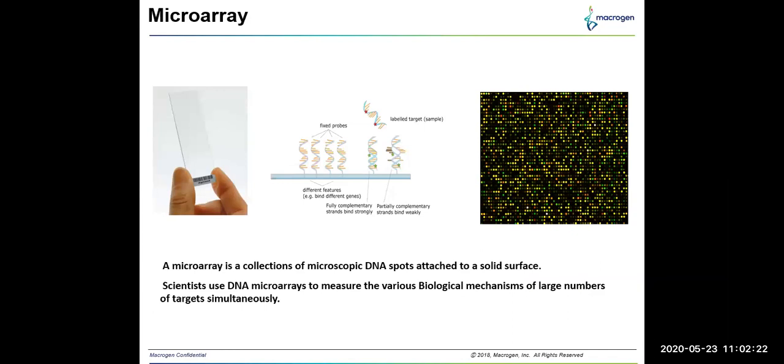The microarray is a collection of microscopic DNA spots attached to a solid surface. Scientists use this technique to analyze various mechanisms of large targets simultaneously. The picture at the left is a typical microarray slide filled with inbuilt probes, the picture at the center refers to the principle involved in microarray techniques, and the picture at the right refers to the final data signal from a microarray experiment.